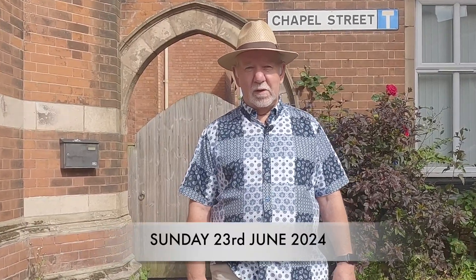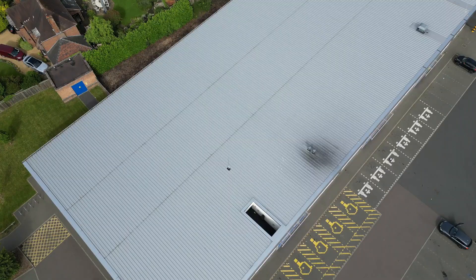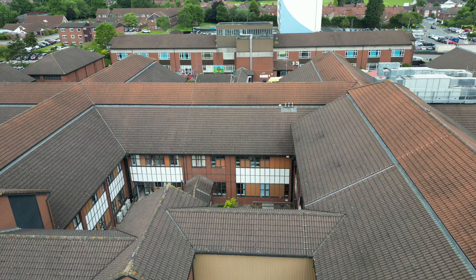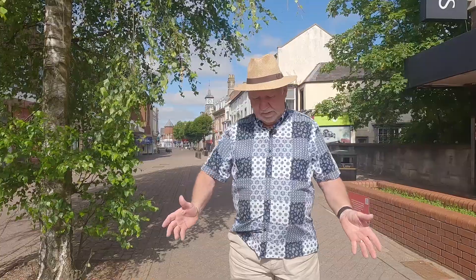Hello, it's John Neill here. It's Sunday the 23rd of June 2024 and here it is - the quiz you've all been waiting for: Nuneaton's very own Name That Roof. Don't worry, I haven't started yet, that was just a taster. Here's the idea: I'll show you the roofs of various buildings here in the wonderful town of Nuneaton and see if you can identify the buildings before I reveal them at the end of the clip. Okay, you ready?